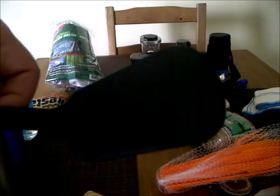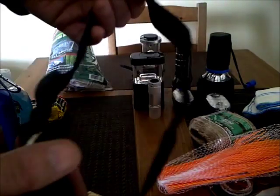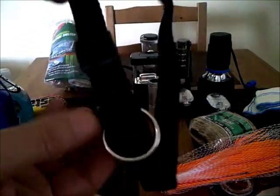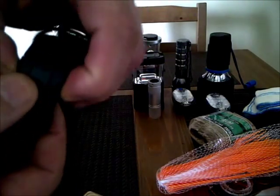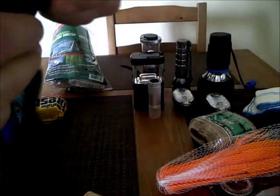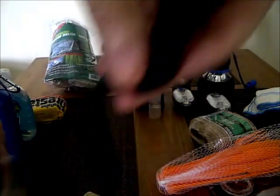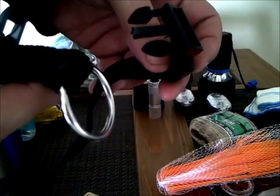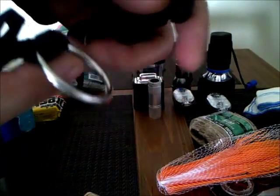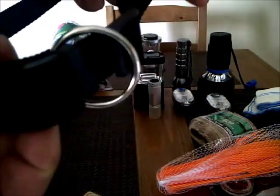I've got these dog collars — they come in very handy for strapping on bedrolls, tarps, strapping them around. I've got a video on the dog collars, check that out. They come in very handy — a buck fifty.